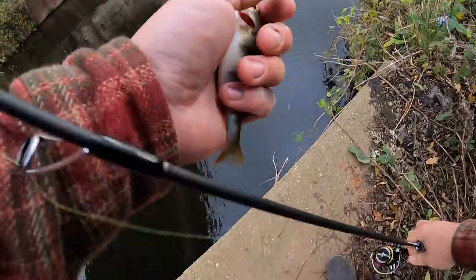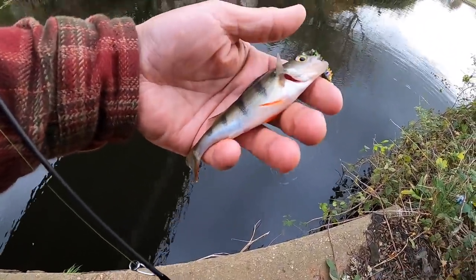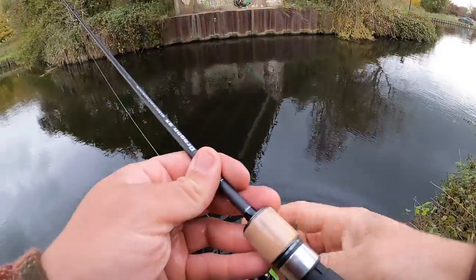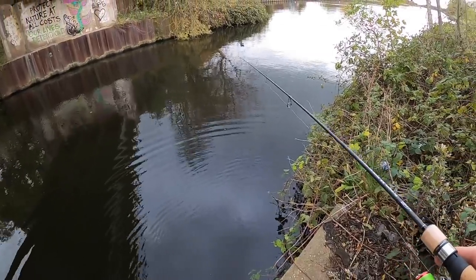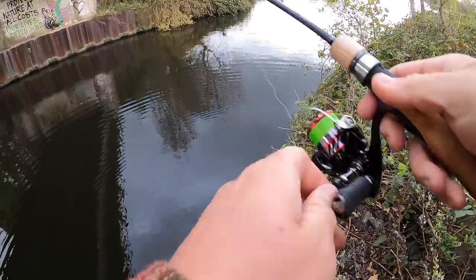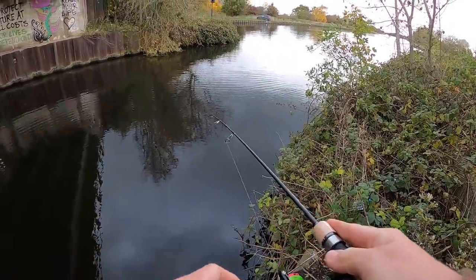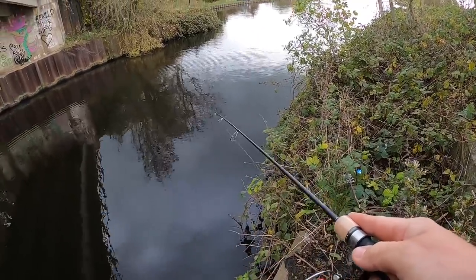Such nice stripes on them — look at that. They're such small fish but they look so good. Try to get a few more. If they're feeding like they are now, probably get 10 more in the next 20 minutes, we'll see. Just sort of twitching it back super slow, not letting it sink to the bottom like before — fishing mid water.